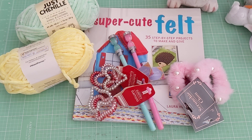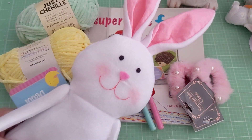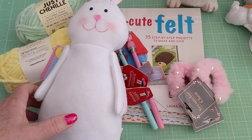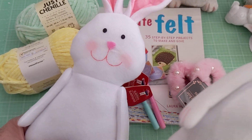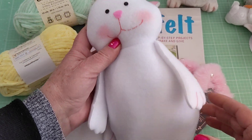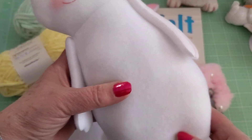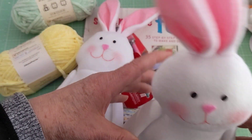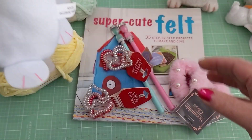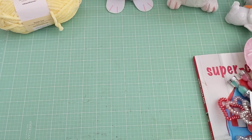I got a bunch of bunnies — oh my gosh, these bunnies are so cute! I'm sure you've probably seen them on Instagram. They're super hard to find now at Dollar Trees; I think everybody bought them out because they're just so darn cute. You can dress them up, as I've seen people doing on Instagram. And they're only a dollar — and they're weighted at the bottom so they can stand. So cute!